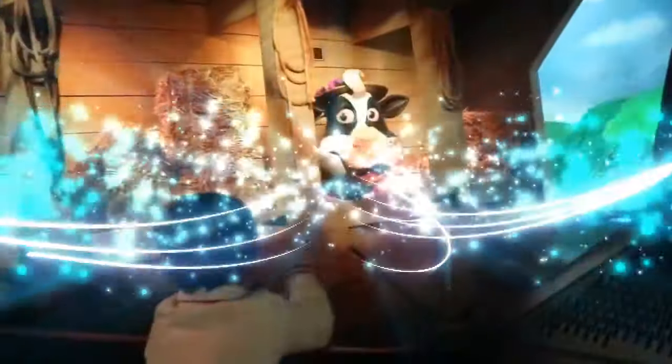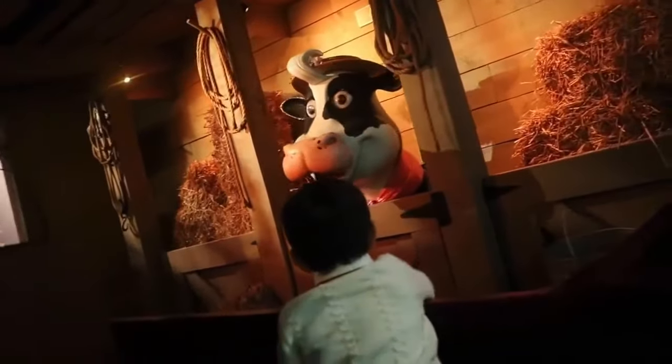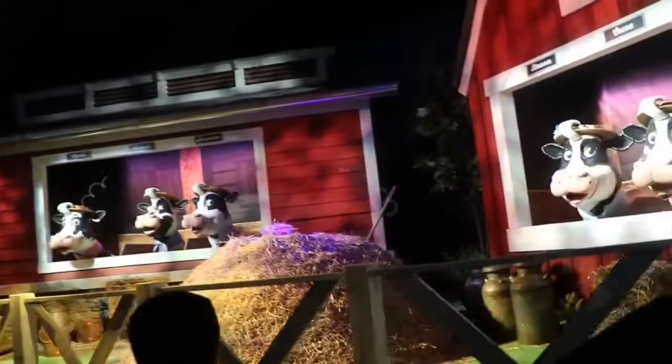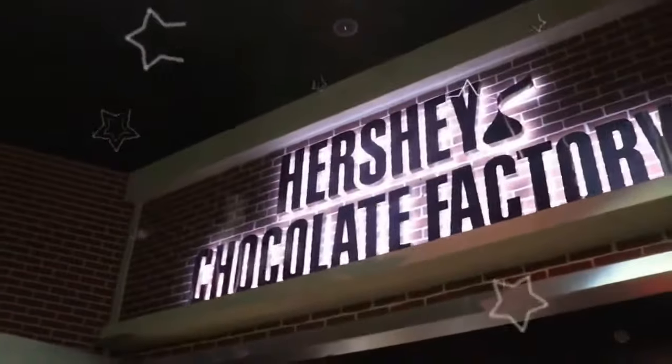Are you excited? Hi folks! Welcome to our dairy farm! The Hershey goodness starts right here with your fresh milk. Sing it, girl! Hi kitty! Everyone ready? Let's go! That's us right there!